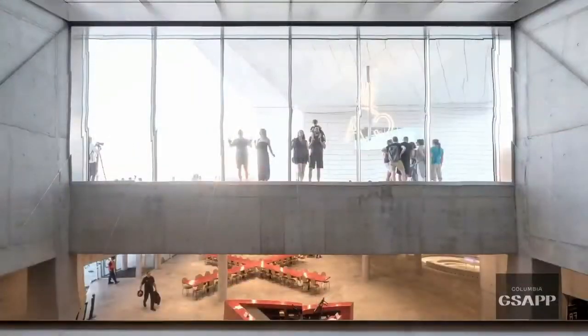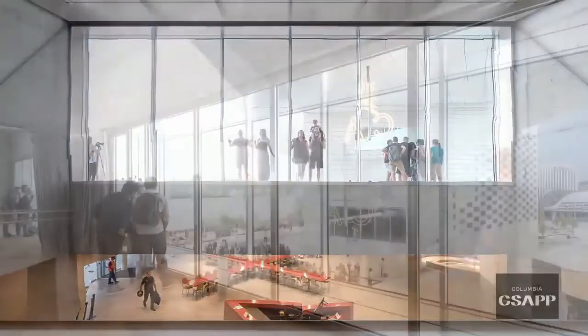There's a periscope from the lobby that looks up. Standing at the bottom, you look up at the people above via a giant sloping mirror that allows you to see what's happening on the square above you.